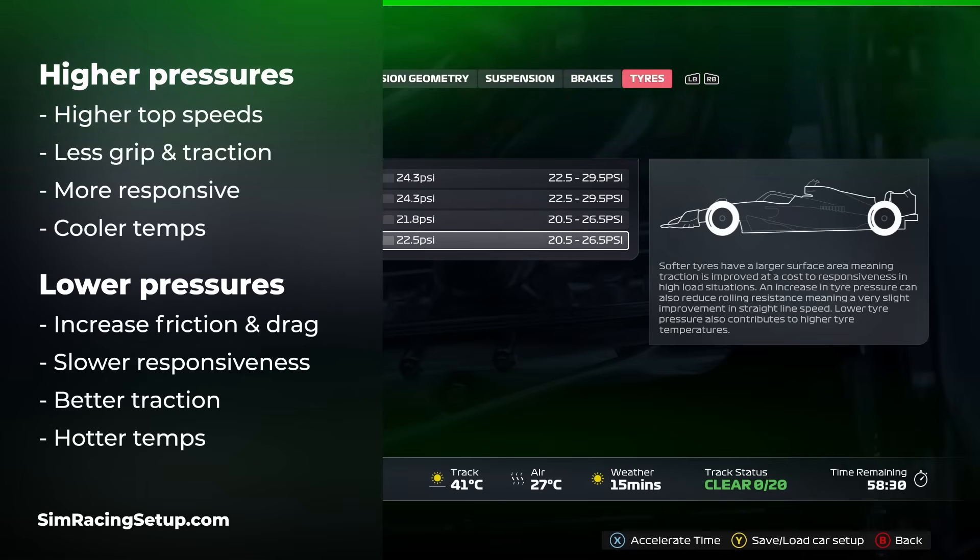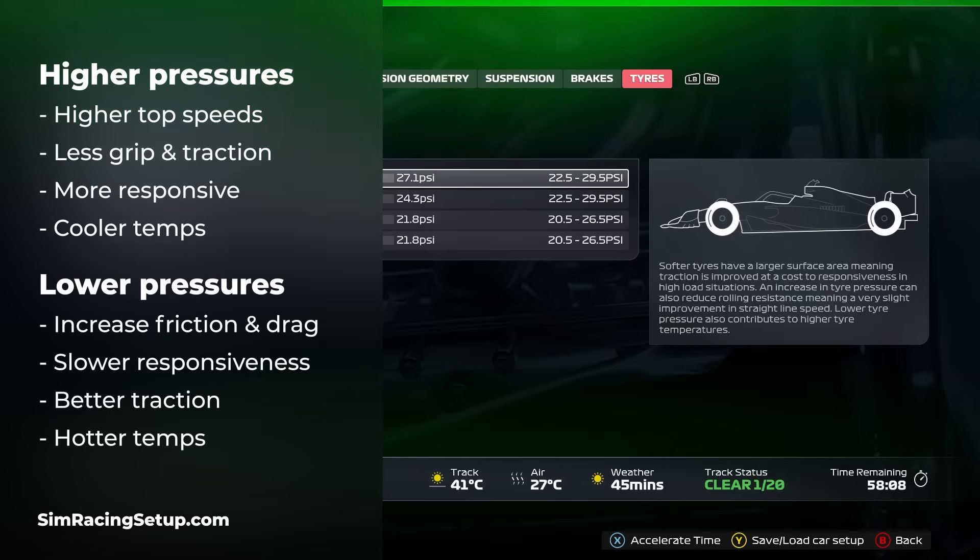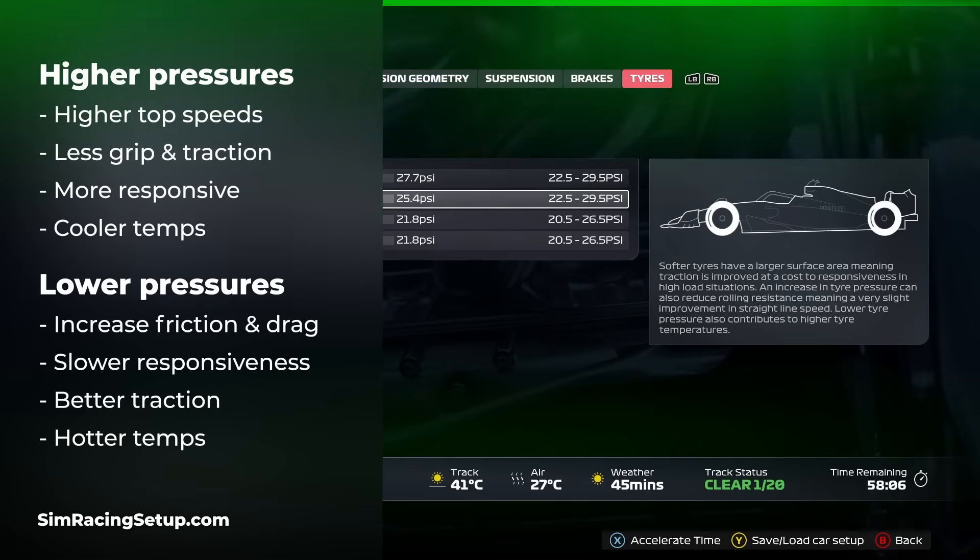Lower pressures also lead to slower steering response and an ever so slightly more sluggish feel. You'll get better traction and mechanical grip as more of the tyre rubber is touching the track, and due to that larger contact patch the tyres are going to heat up quicker. This is why in many of the setups we release, we recommend increasing your tyre pressures to try to lower tyre temperatures, which can get really high in this year's game.